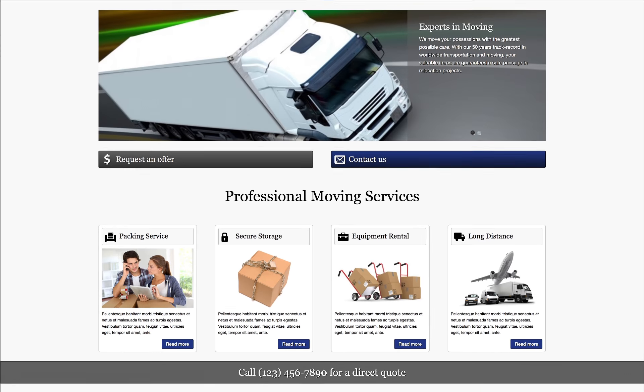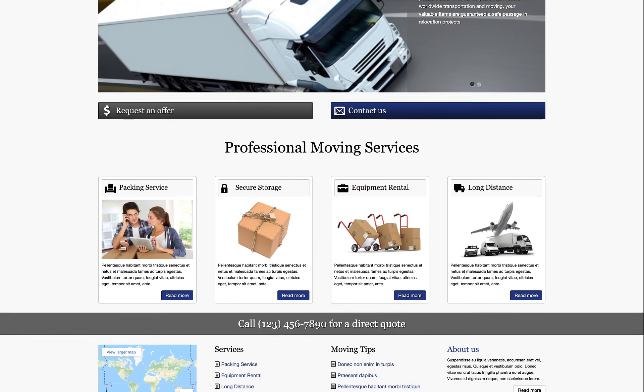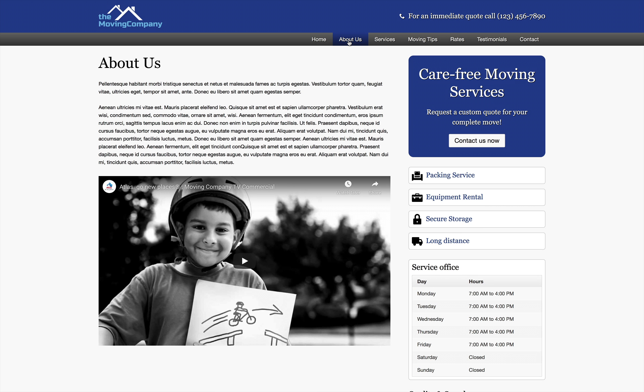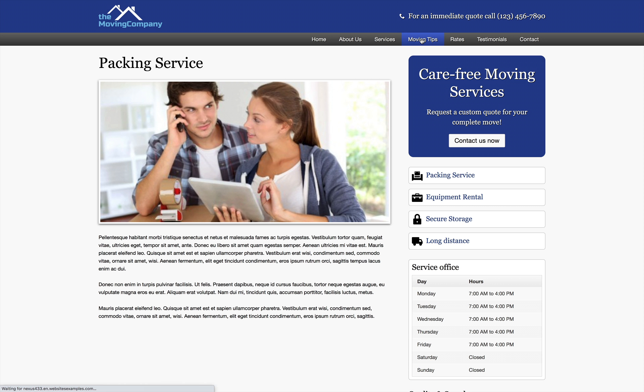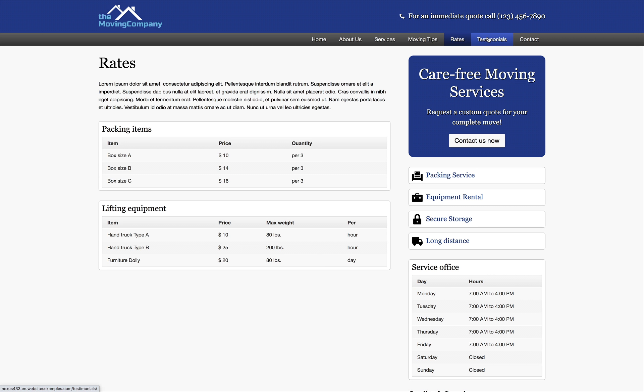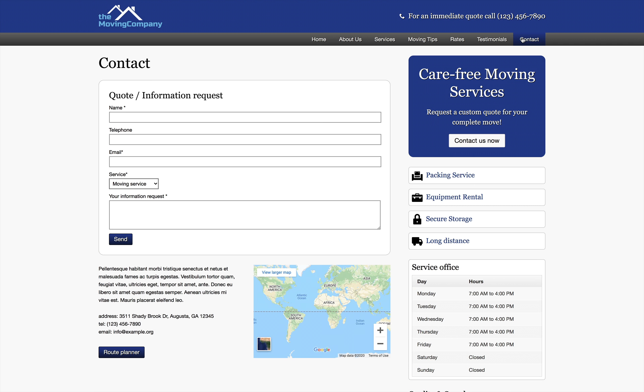Nowadays, people will start their search for a professional moving company online. Not having your own site means your competitors will get a head start when it comes to converting prospects into customers. Having a professional online presence with the moving company Elementor template kit means being online becomes an asset rather than something you have to do.